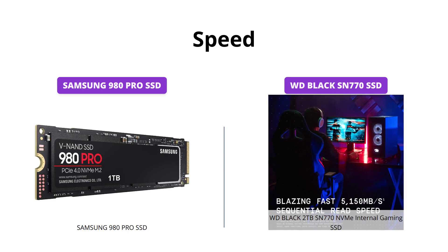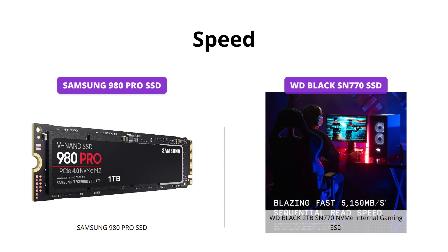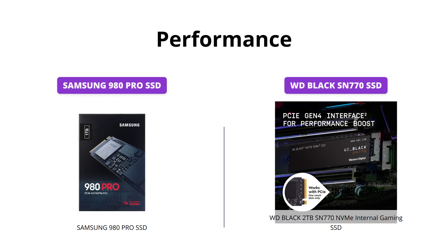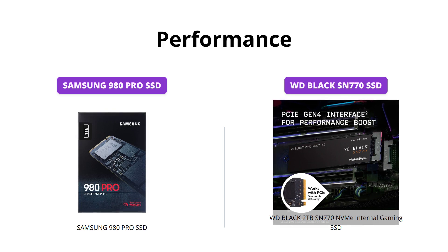So if blazing fast speed is your top priority, the Samsung 980 Pro is the clear winner here. The WD Black SN770 is equipped with a PCIe Gen 4 interface, which provides smoother streaming, better gaming responsiveness, and minimizes stutter. It is also equipped with advanced thermal management technology to ensure consistent performance.